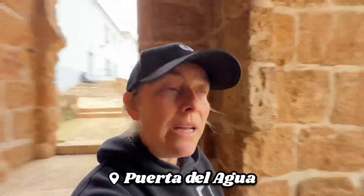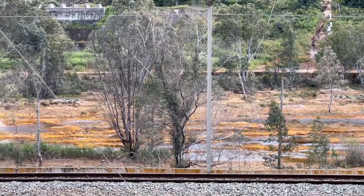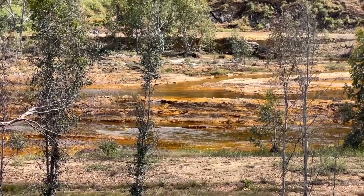This is Puerta del Agua, and as you can tell when you walk through it, you get to see Rio Tinto, which is actually a red river. It flows up from a village called Minas Rio Tinto. I was there a few years back and it's absolutely amazing. There you can really see how the river flows all red, like deep orange red. It's basically because of minerals and things in the soil where the water flows that creates this.